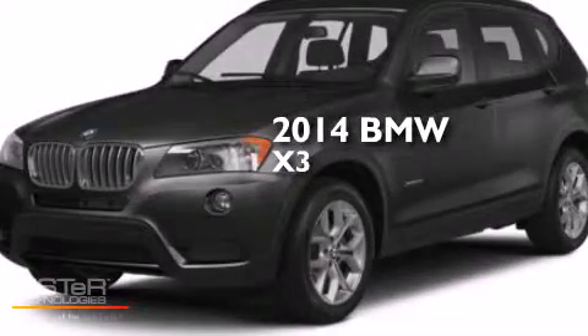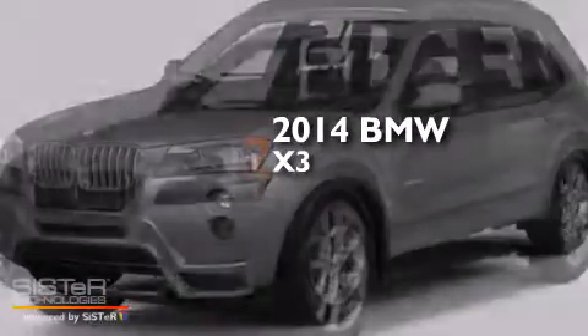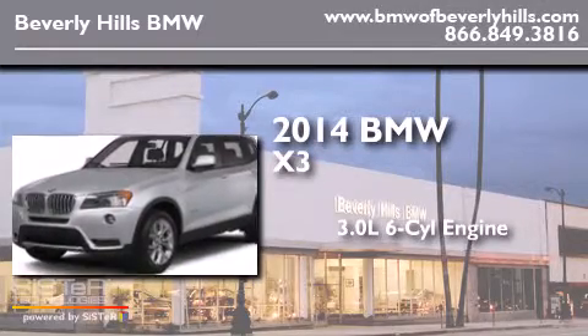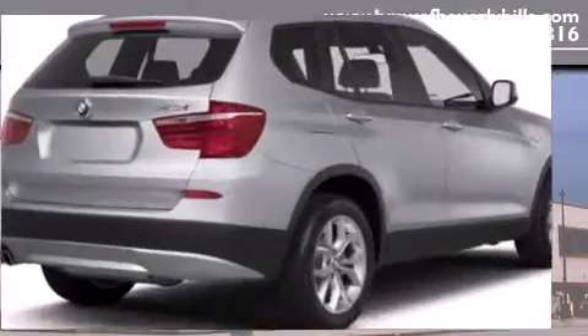This is a brand new 2014 BMW X3. It features a 3.0 liter 6-cylinder engine, an automatic transmission, and all-wheel drive.